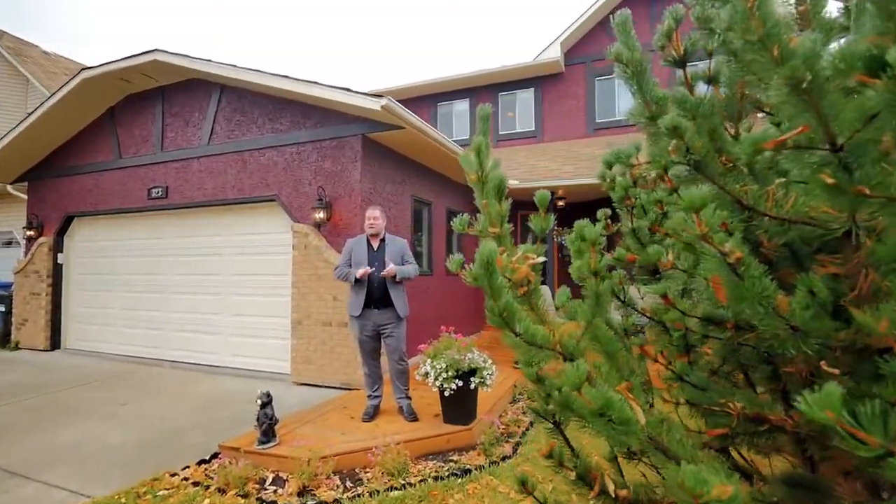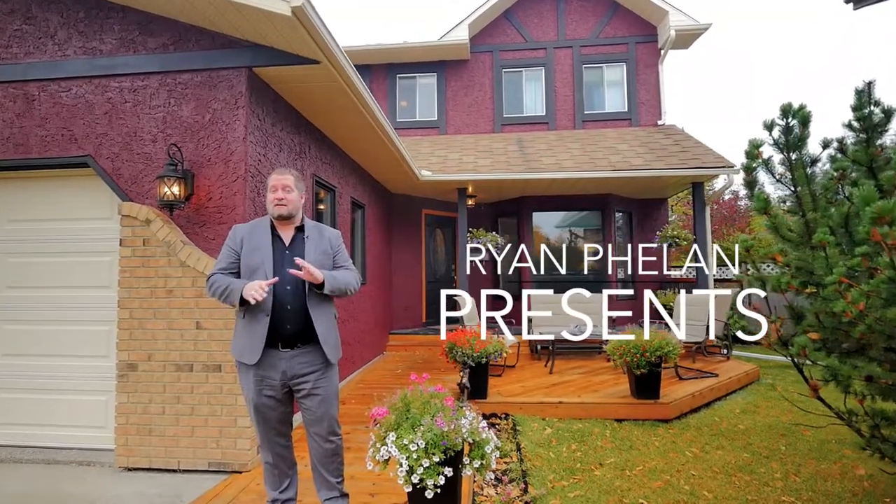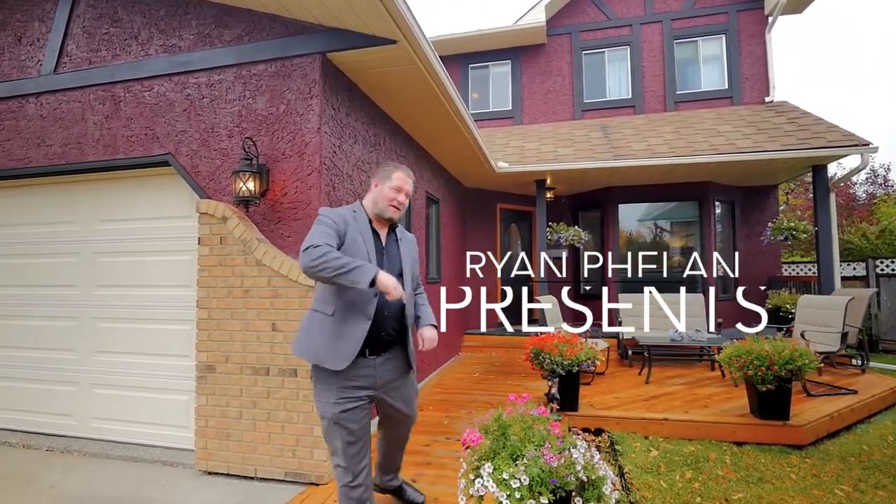Hi, we're here in Hawkwood, one of Calgary's most desirable northwest communities. I'm Ryan Phelan and this is 323 Hawk Hill Place. Let's go check it out.